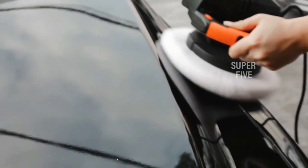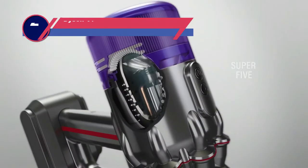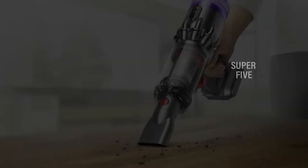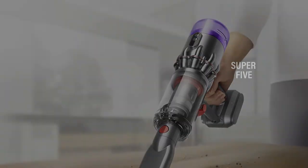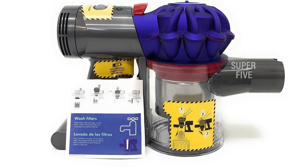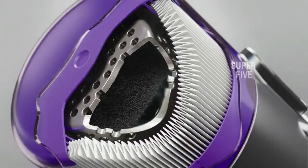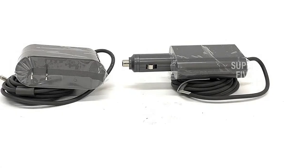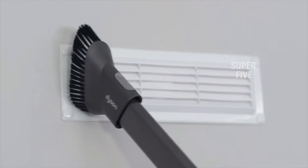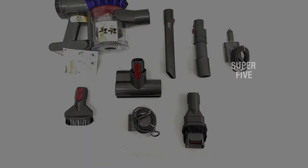Number two: the Dyson V7 boat vacuum. Dyson is hands down the most reputable brand in the vacuum cleaner industry — you simply can't go wrong purchasing from Dyson. Their vacuum technology is simply unmatched. Lucky for boaters, Dyson has designed a vacuum specifically for cars and boats. This vacuum is powered by the Dyson digital motor V7, making it the most powerful handheld vacuum available. It's also cordless, which is very important for a boat vacuum as cords and wires can be hazardous in a marine environment. Fade-free lithium-ion batteries provide up to 30 minutes of suction, and you won't notice a drop-off in suction as the batteries drain.